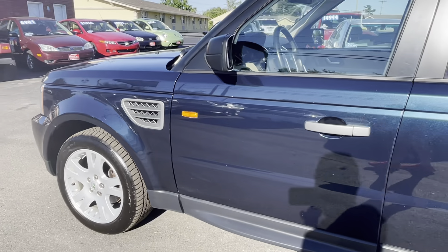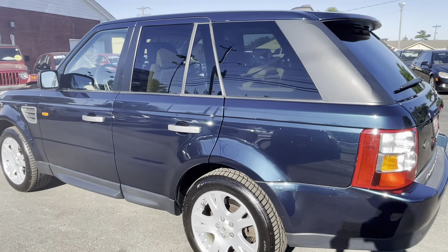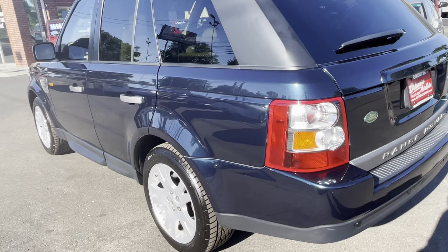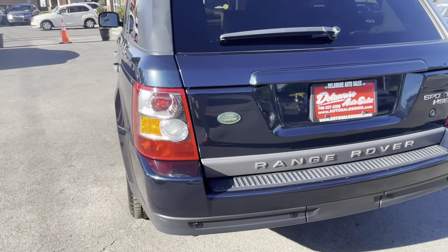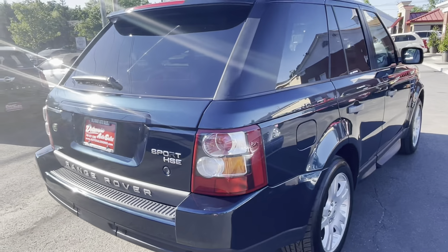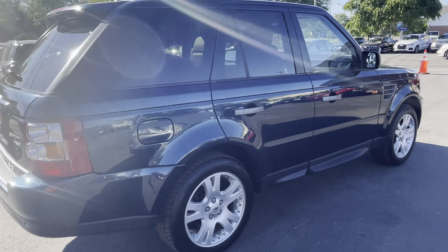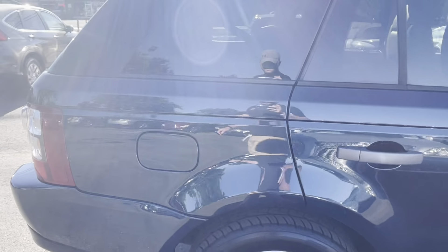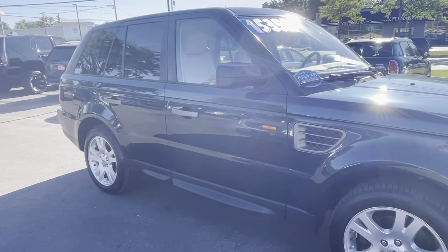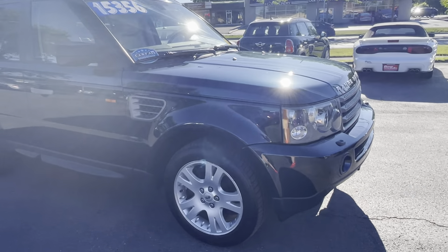Let's take a look around here and then we'll talk about some details. It's very clean, very nice. Runs and drives excellent, definitely far better than your average 2006 Range Rover. We have serviced it this time around. We serviced it previously before the customer that bought it and has since traded it back to us on another car. So we've serviced it twice.